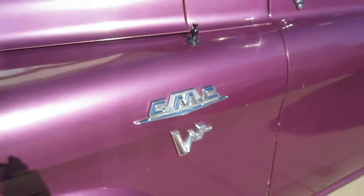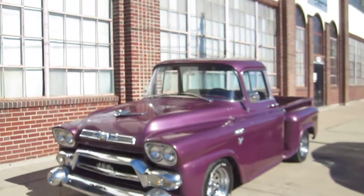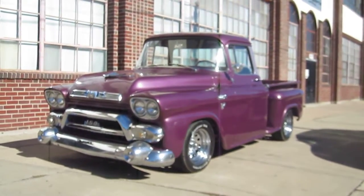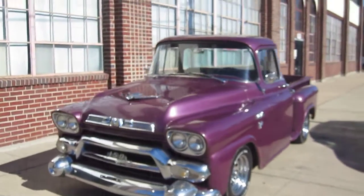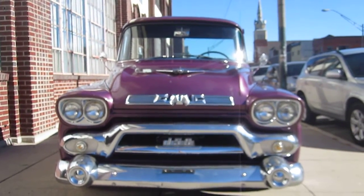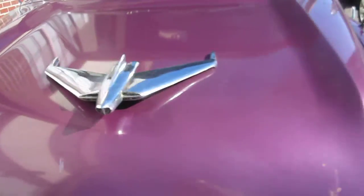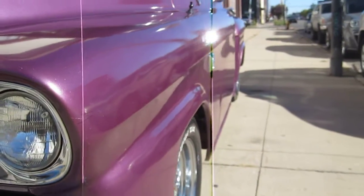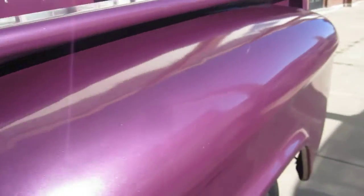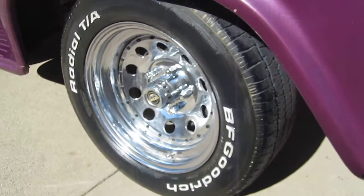We have a 1958 GMC custom short bed in a deep purple. It's been lowered in the front on a Camaro subframe with disc brakes in the front. Really rare GMC with all the badging. The side and the body is really straight, not wavy — shines nicely in the sun. Newer wheels and VFG tires.